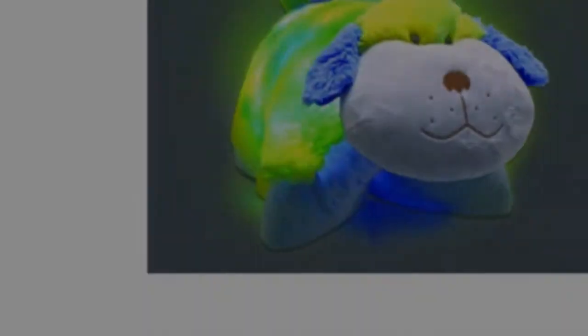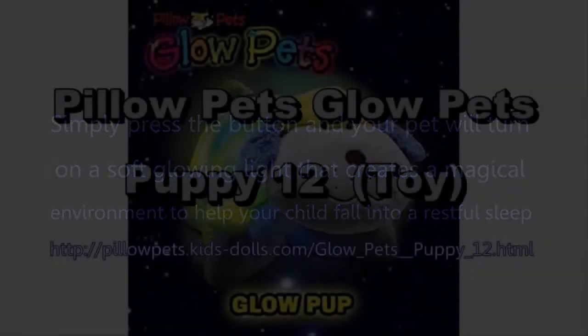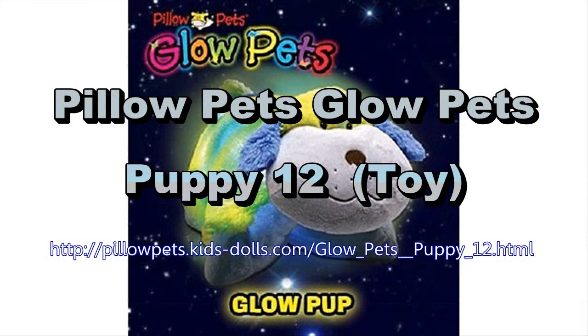Each pet has LED lights that produce a glow without generating any heat, and the built-in timer automatically shuts the light off after 20 minutes.